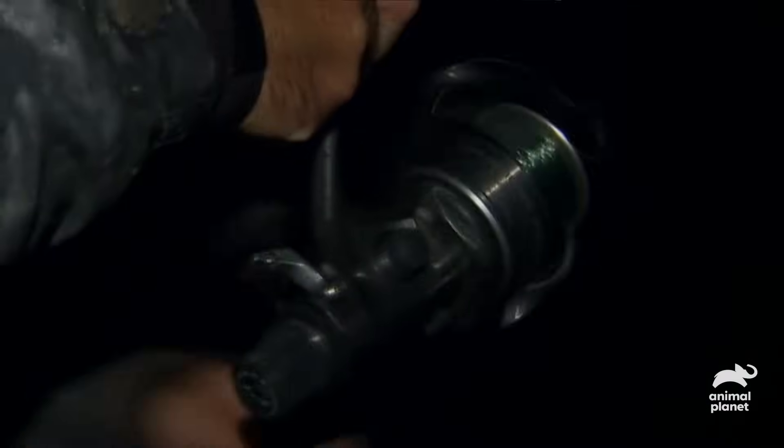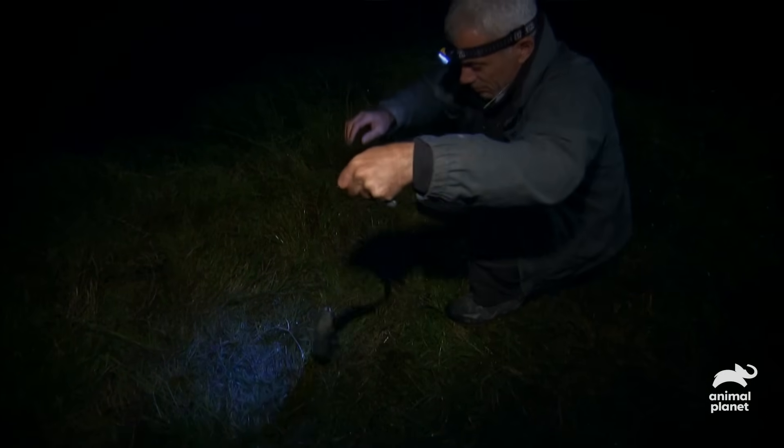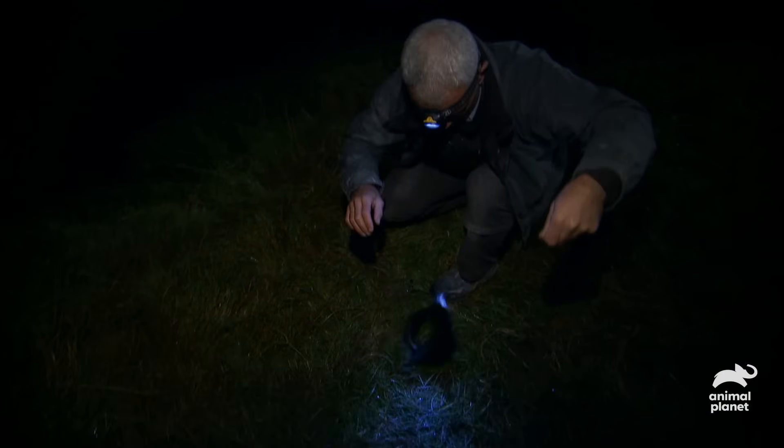With some fresh roadkill on the end of my line, I've hooked my first longfin eel. Even with a small one I have to take special care, because these fish have poisonous blood. The serum contains a neurotoxin that can kill dogs, and just a splash into my eye or a cut as I try to unhook it could land me in serious trouble.